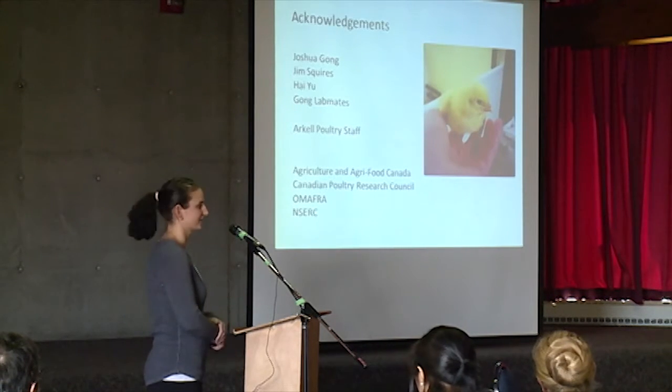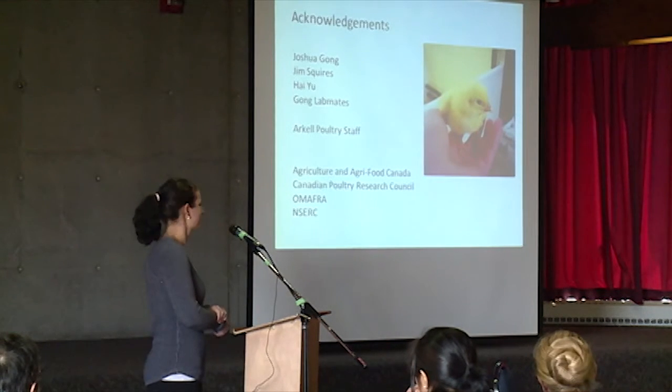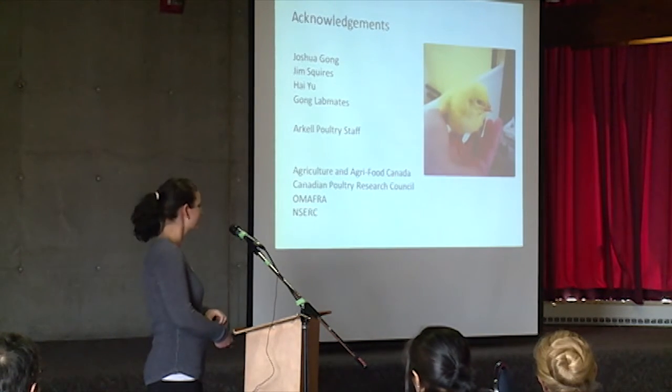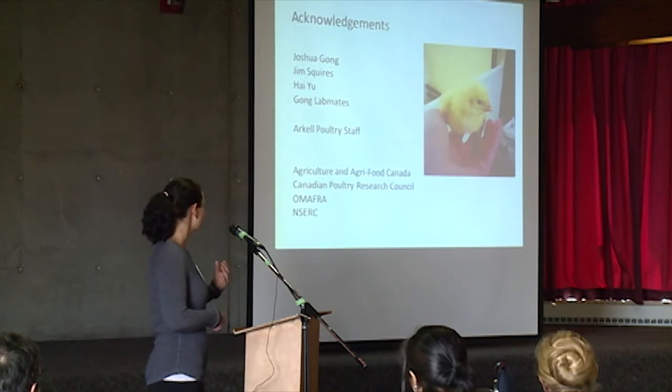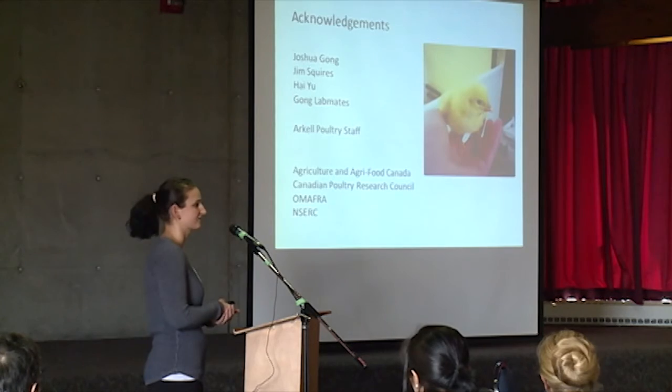I'd like to acknowledge my supervisors at Roche and Jim Squires, my lab mates at AAFC, our poultry staff, and for funding: AAFC, Canadian Poultry Research Council, OMAFRA, and NSERC. Thank you very much.